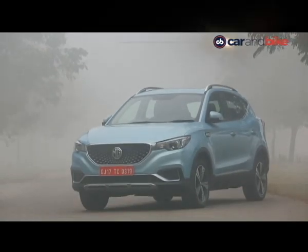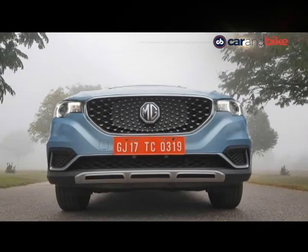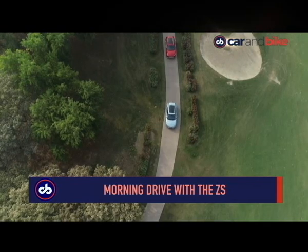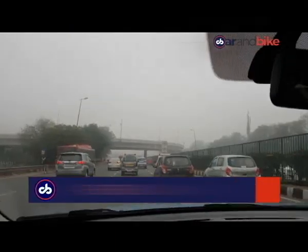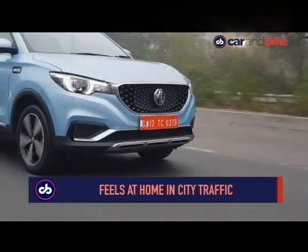Today we shall not get into other debates like the source of that power — it is all about this green car. Our drive began at MG India's headquarters and then we made our way through Delhi's early morning traffic towards Greater Noida, in an effort to spend some quality time with the ZS EV.